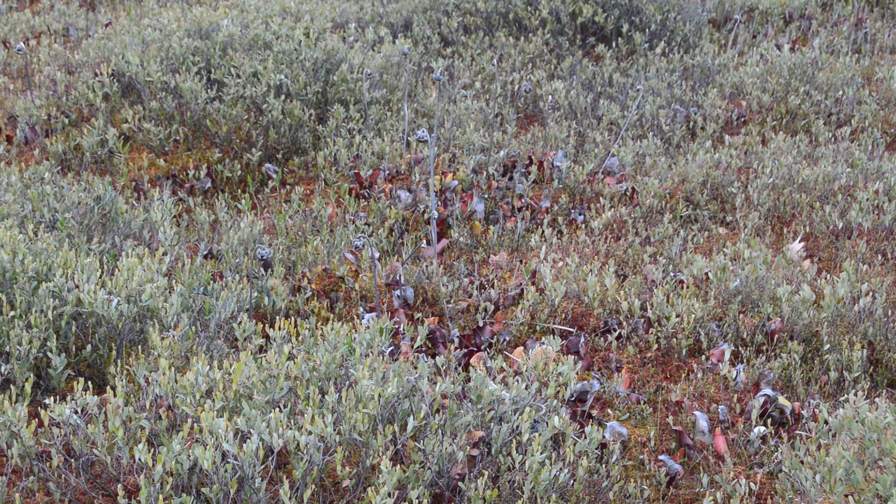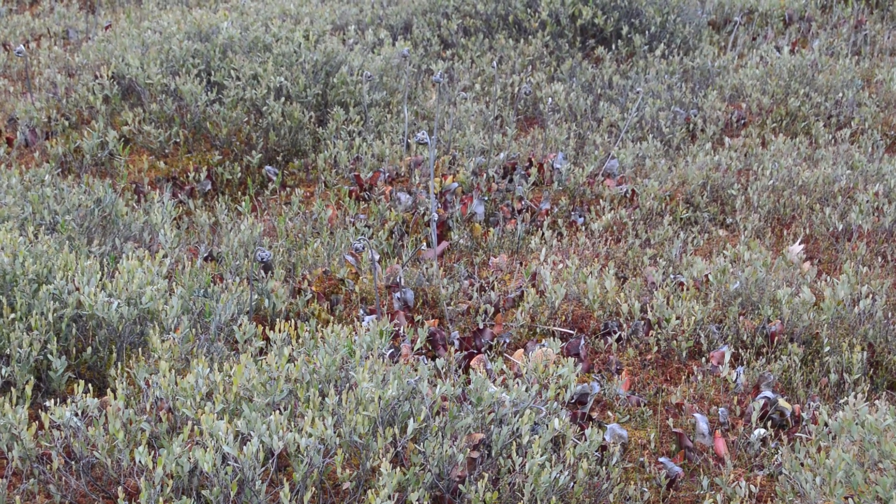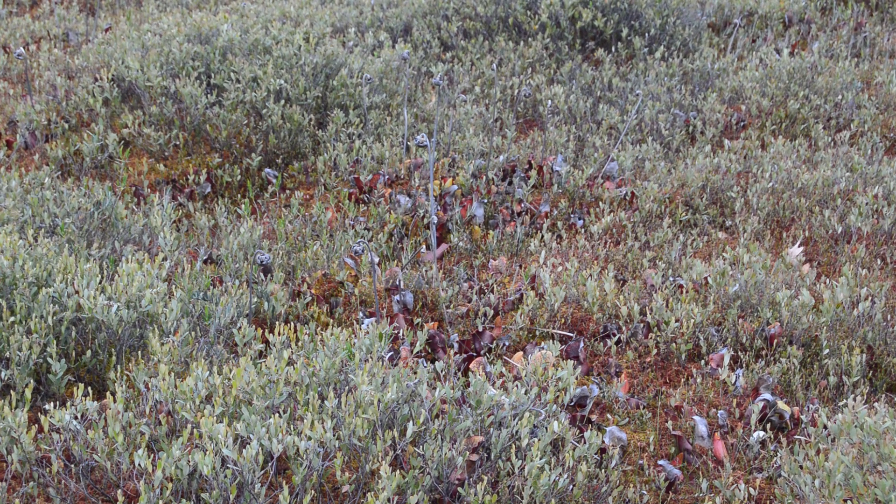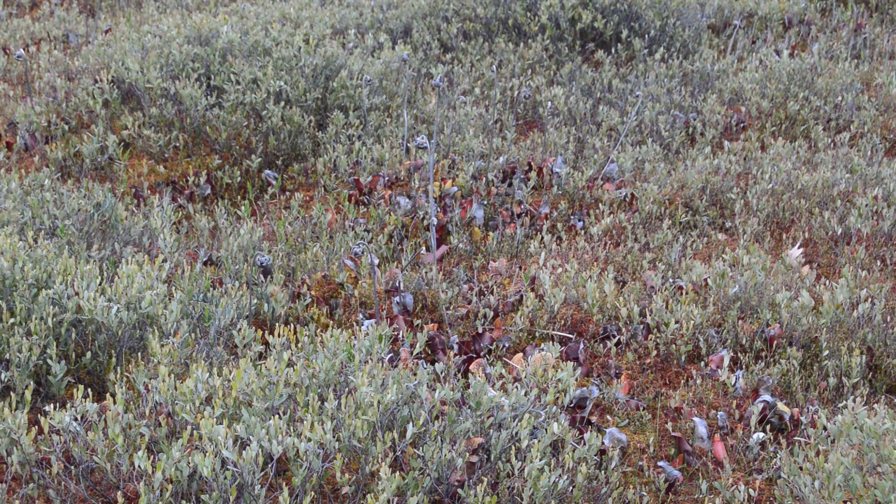Few plants pique the curiosity of onlookers more than carnivorous plants. Insects pollinate plants — why would plants eat them? You may be wondering. But there is no need to jump to that quite yet. We'll cover why this happens in great detail shortly.